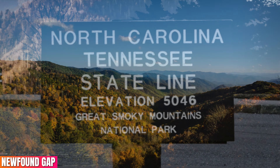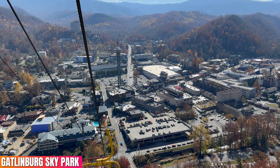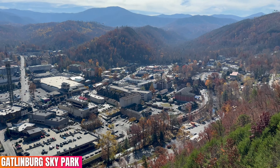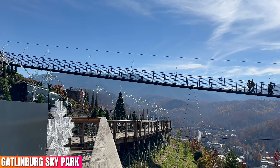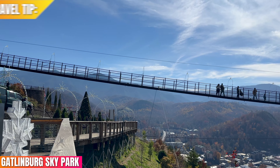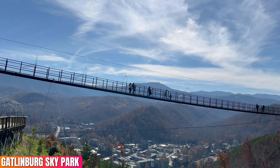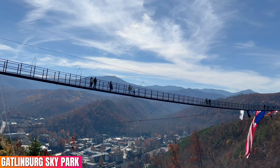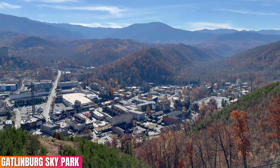The Gatlinburg Skypark claims you will experience the best views of Gatlinburg, and after experiencing this attraction, they're not wrong. This classic ski lift is one of Gatlinburg's most iconic attractions. Once you reach the top of the mountain, you're able to enjoy North America's longest pedestrian cable bridge. Travel tip: this bridge is so much fun to walk across — but if you're scared of heights, I actually recommend looking down, especially through the glass floor on the bridge.